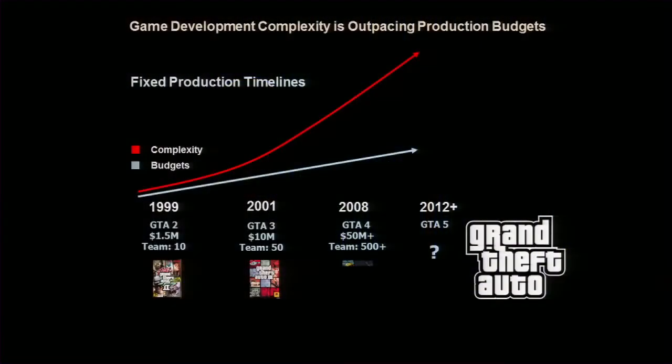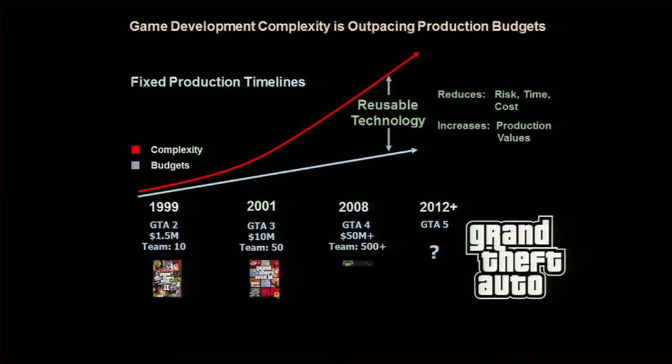This slide highlights the absolute necessity for middleware in modern game development. There's an enormous amount of content we all have to produce to keep up with production values and runtime complexity across varying platforms. The days are long gone when you can reinvent the wheel or do everything from scratch. Specialized middleware has been adopted to fill the gap between total production budget and complexity.